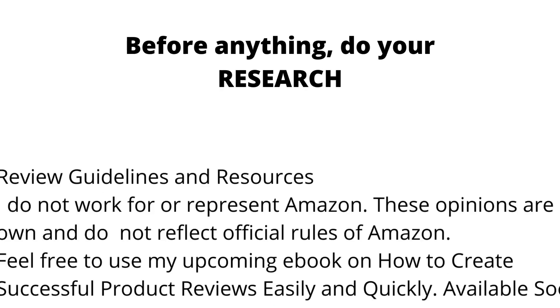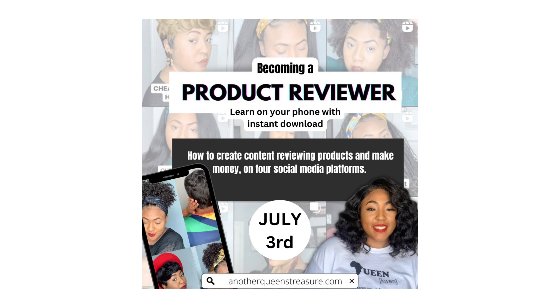My next ebook drops July the 3rd. It's all about becoming a product reviewer — instant downloads you can learn from your phone, and I'm so excited about it. If you want to know about my other ebooks or my one-on-one content session calls, the link is in the description of this video.